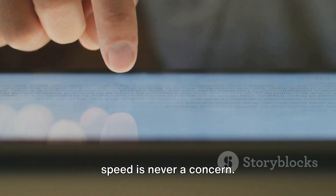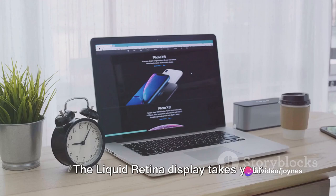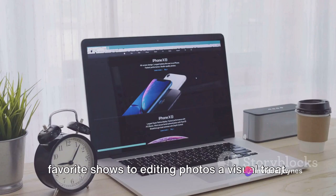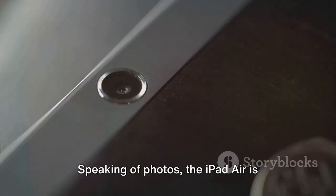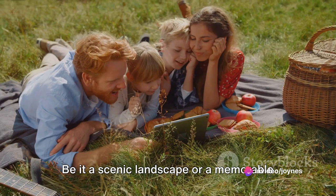Now, let's not forget about the visuals. The Liquid Retina display takes your viewing experience to another level, making everything from catching up on your favorite shows to editing photos a visual treat. Speaking of photos, the iPad Air is equipped with 12-megapixel cameras that capture your world in stunning detail. Be it a scenic landscape or a memorable family gathering, every shot is a masterpiece.